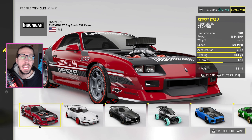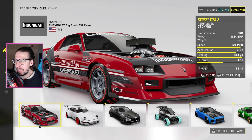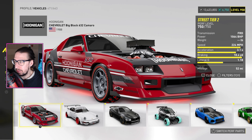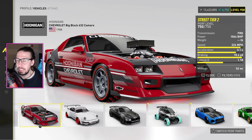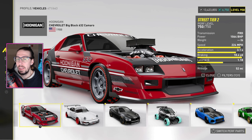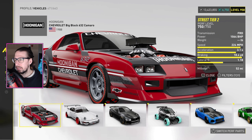Alright, the Hoonigan Chevrolet Big Block 632 Camaro. We finally got this — we tuned it on stream the day it released, and it's kind of meh. It's pretty slow compared to other cars. I'm not really a fan. It took a lot to get this thing to corner well; it just wants to drift. It has a lot of power but it's really not that fast, not that great.